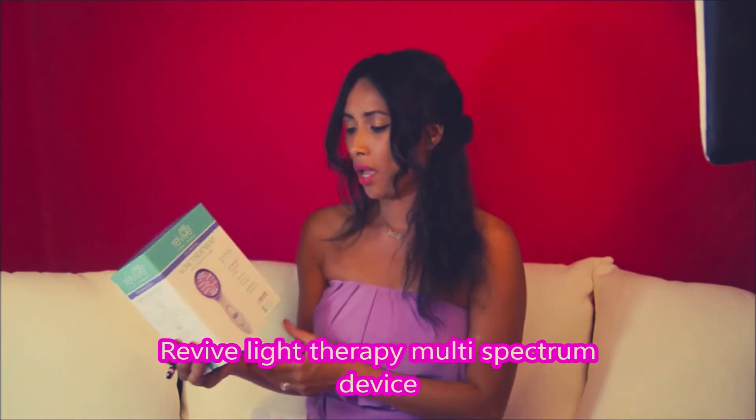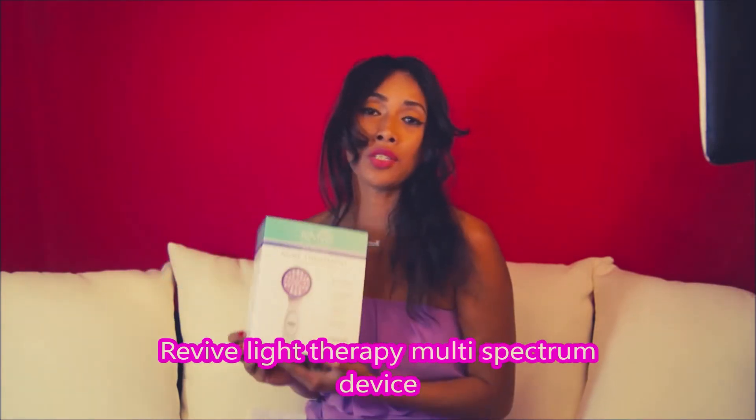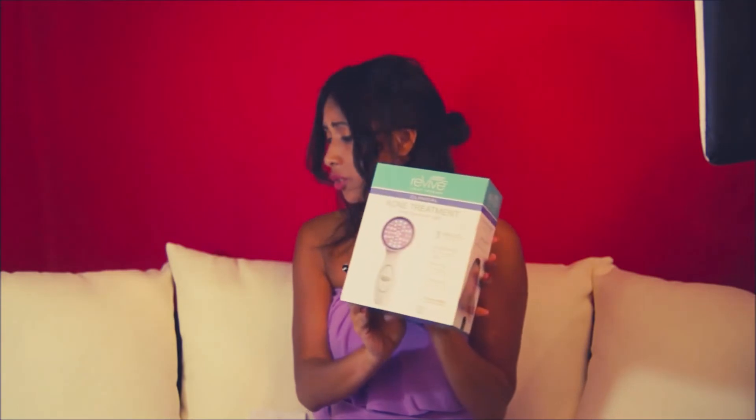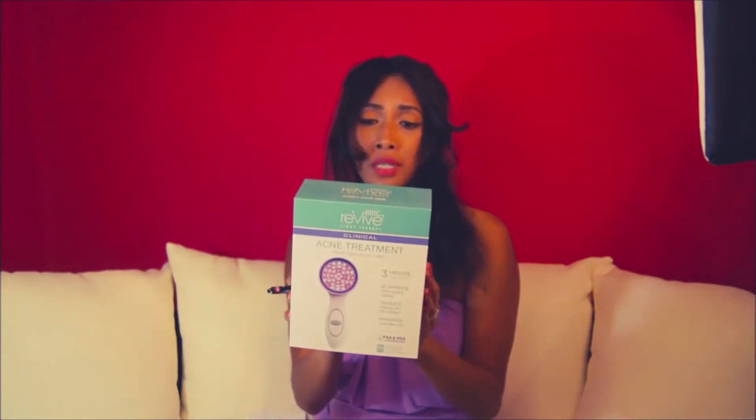I ordered this Revive Light Therapy a week ago and I've been using it since. I actually ordered the blue light therapy, but they accidentally sent me the red light therapy instead, and I'm waiting to hear back from them. I was pretty sure it looked much more blue, and this kind of looks like a red light therapy.